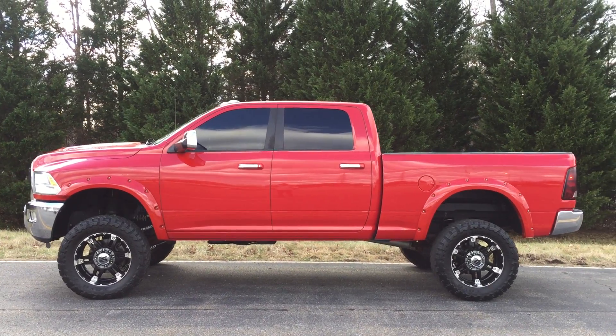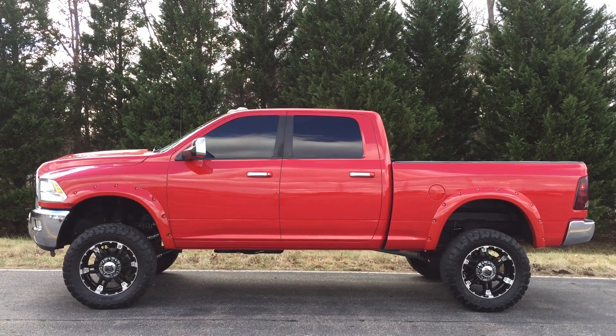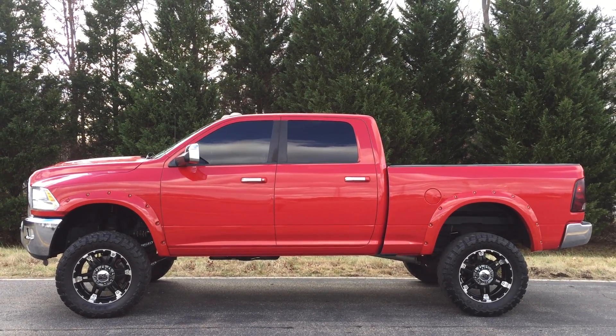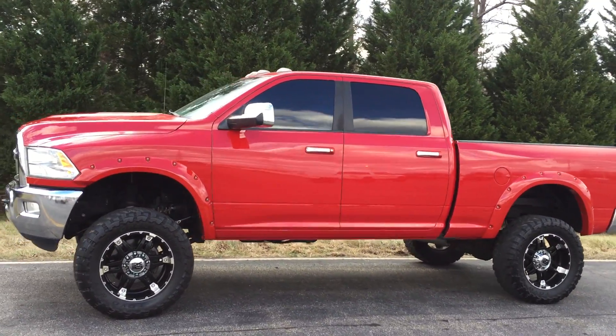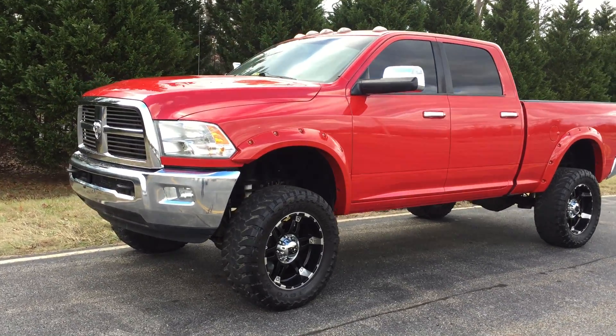Hey folks, it's Mark Lux here again at Deluxe Motorsports. Just going to do a real quick video on this 2012 Dodge Ram 2500 6.7 Cummins. I was over here shooting a video on this 2014 Toyota Tundra Platinum and my buddy pulled up taking pictures, so I figured I'd just do a quick walk around.